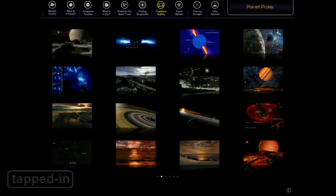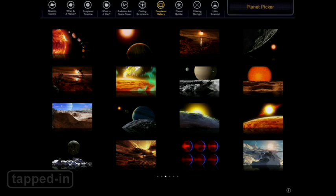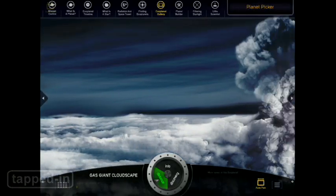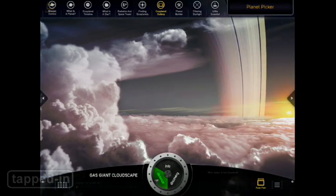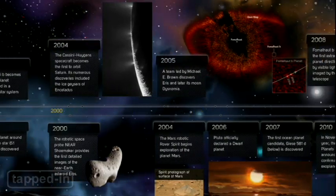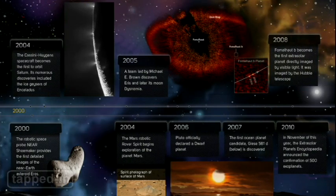The Exoplanet Gallery allows you to browse Scientific American's video collection and gorgeous high-res photos. When viewing panoramas, tilt your iPad to navigate alien territory. For ten bucks, it's the perfect app for the aspiring astronomer or astronaut in your family.